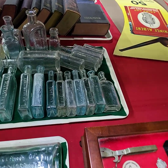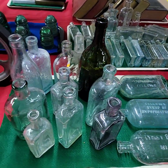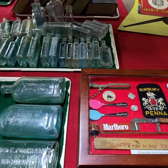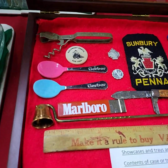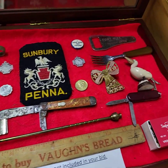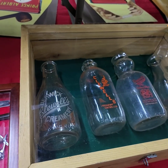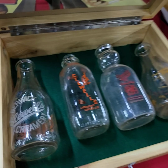All the bottles on the tray — one price. Same thing with the insulators shown first. Contents of the case, not the case — that's how we sell these. If you'd like to stop on down and take a look at the stuff before we sell it Thursday evening, we will be in the office on Thursday at 10 o'clock. We take our lunch from 11:30 to 12:30.